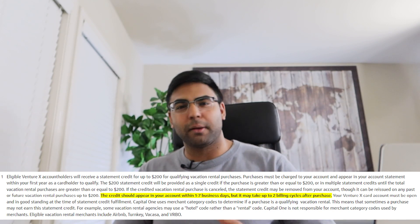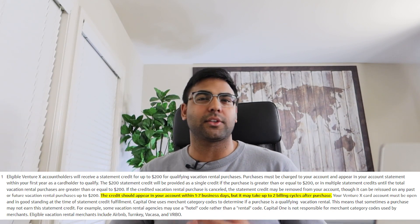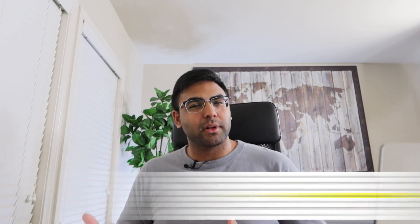From there, with the $200 vacation rental credit, that credit also posted instantaneously — once it went through, that credit hit my account. The terms and conditions say one to seven business days but up to two billing cycles, so it's really nice to see that it actually posts ASAP versus waiting for that longer timeframe.